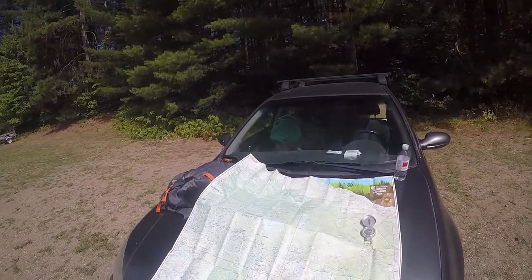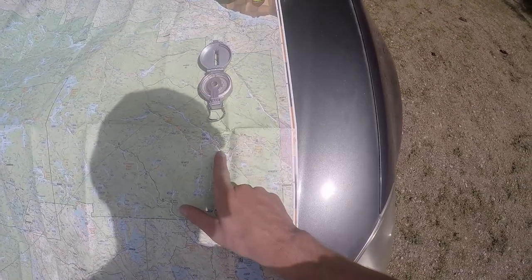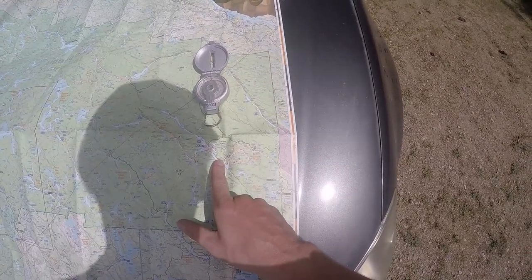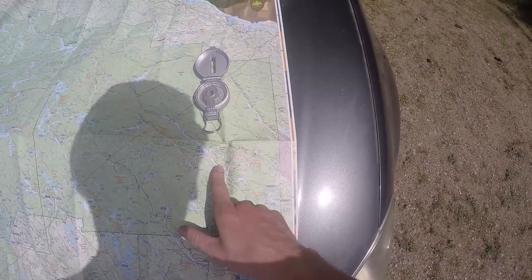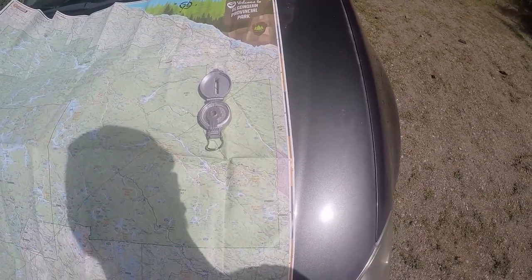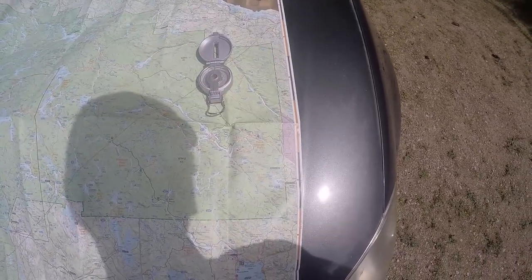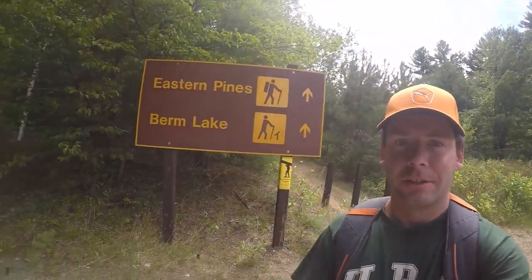Hello folks, it is August 13th, 2019. I am in Algonquin Adventure Park at Arch Ray campground. There's the Arch Ray Eastern Pines Trail. I don't do that right now because someone is still on the site — they have site two. So that's fine, it's noon.